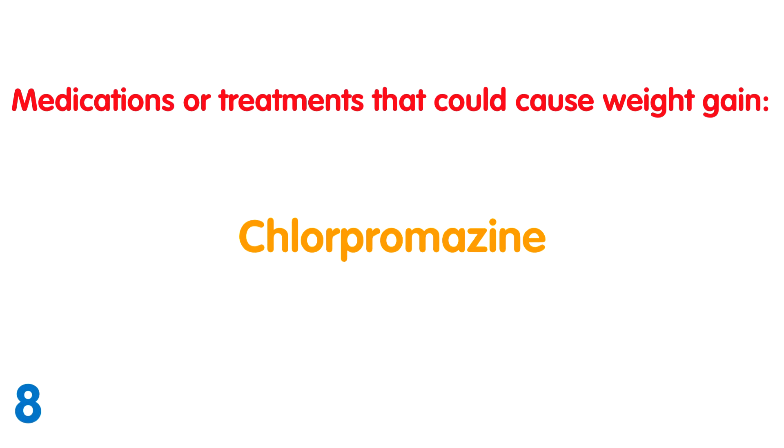Chlorpromazine: Another antipsychotic which blocks receptors, particularly those linked to dopamine. This drug can cause drowsiness, dizziness due to low blood pressure, skin sensitivity especially to sunlight, dry mouth, abnormal movements in the face and tongue, and weight gain. It is thought to reduce interest in being active and to slow the metabolism.